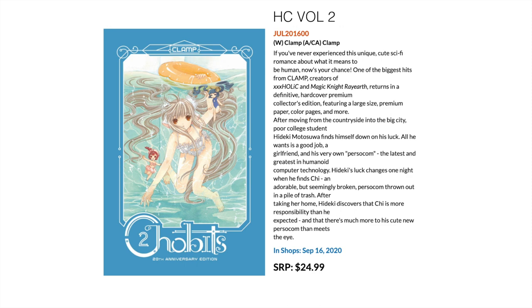Talking about reprints from back in the day — this is Chobits, the 20th Anniversary Edition hardcover. This is Volume 2 of that run.